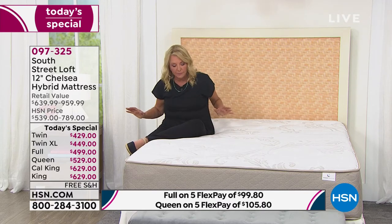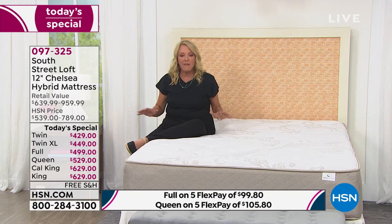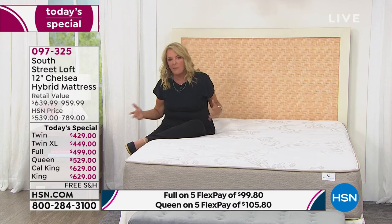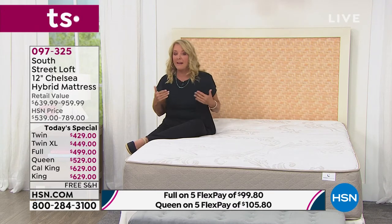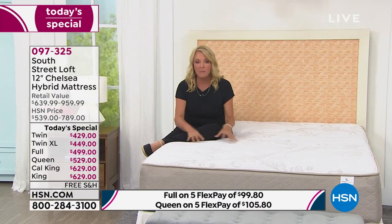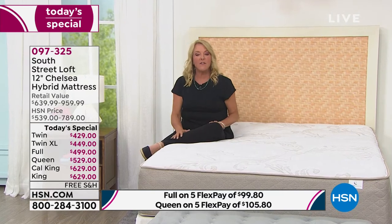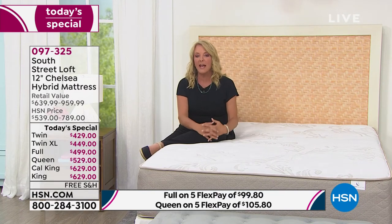The whole deal ends in an hour and a half. Everything is going to go up in price — and it's not just $5 or $10; it's going to jump in price in an hour and a half. So you have no time to wait. You have to order it now to get our best foot forward on the very best we've ever offered from South Street Loft. Steph, I know you've got some more details you'd love to share with us. What do you want to dive into next?